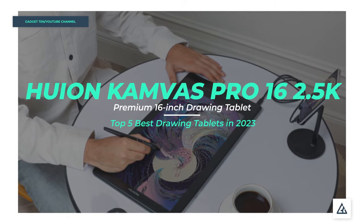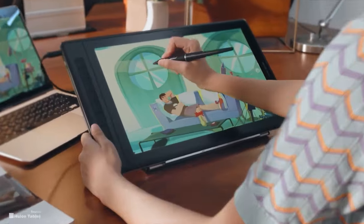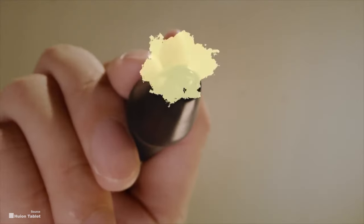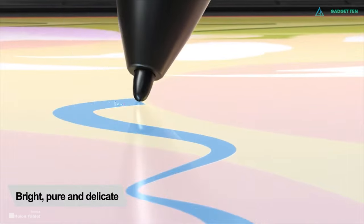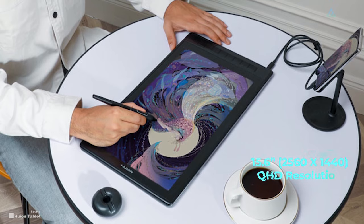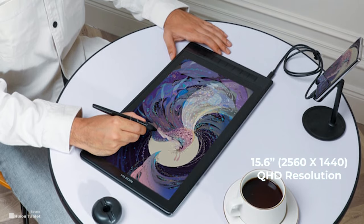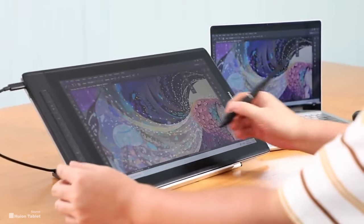Number 3: Huion Canvas Pro 16. If you're looking for a good entry-level pen display drawing tablet, then the updated Huion Canvas 16 is a very good option. The Huion Canvas Pro 16 is a superb pen drawing display that'll suit many digital artists well. The tablet has a large 15.6-inch display sporting a 2560x1440 QHD resolution, which roughly translates to 2.5K.